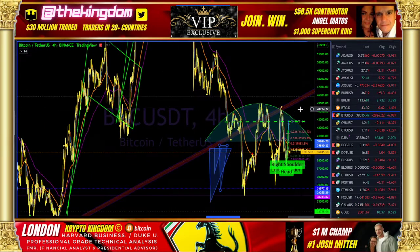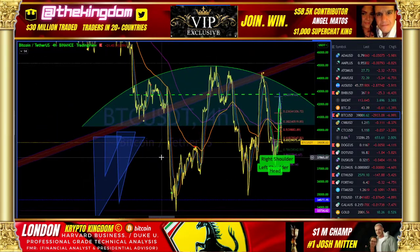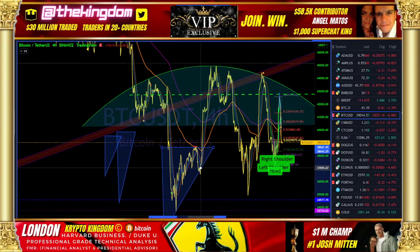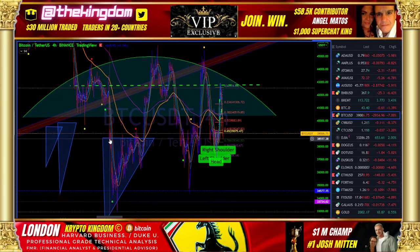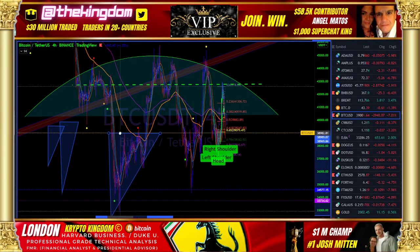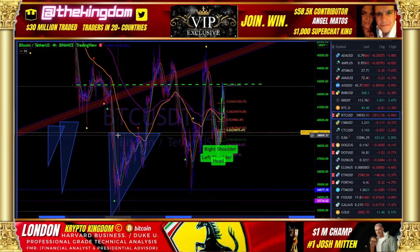I also want to talk about these triangles. The first ascending triangle here — we discussed that ascending triangle and the likelihood, while we were up and above it, that we would return at least to that previous top-line resistance. And we did.